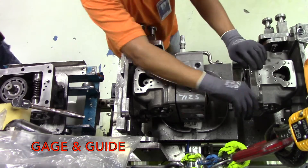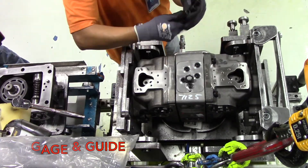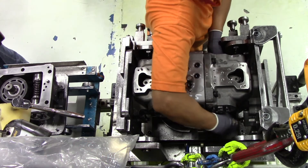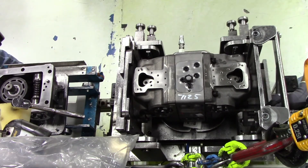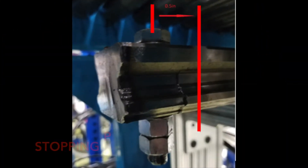In order to identify areas of large operation times, our team conducted time studies on all three shifts at each station. At the marriage station, we found the gauge and guide operation accounts for 11% of station operation time and is often found the most difficult according to new operators. The operators were having trouble when it came to mating the two parts together. Adjusting the stopping point by half an inch decreased the average task time by almost five seconds, which adds up to over 16.5 minutes per day.